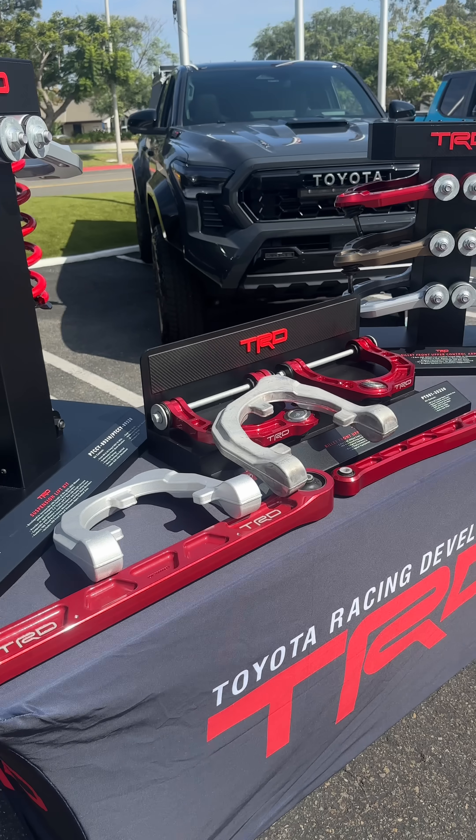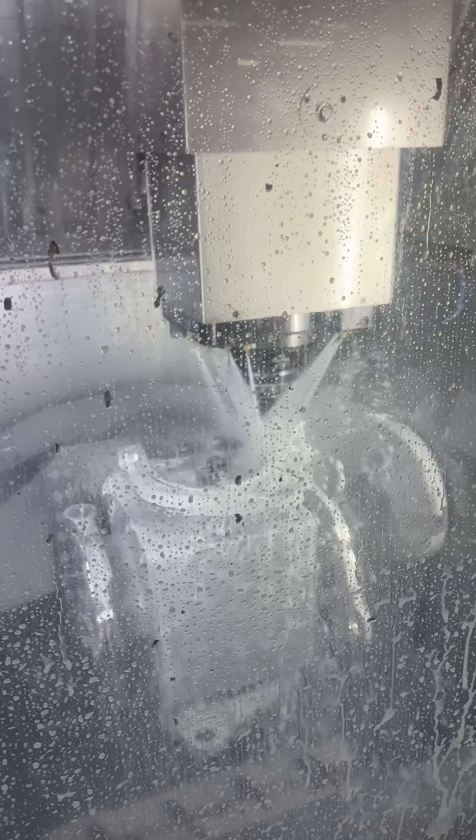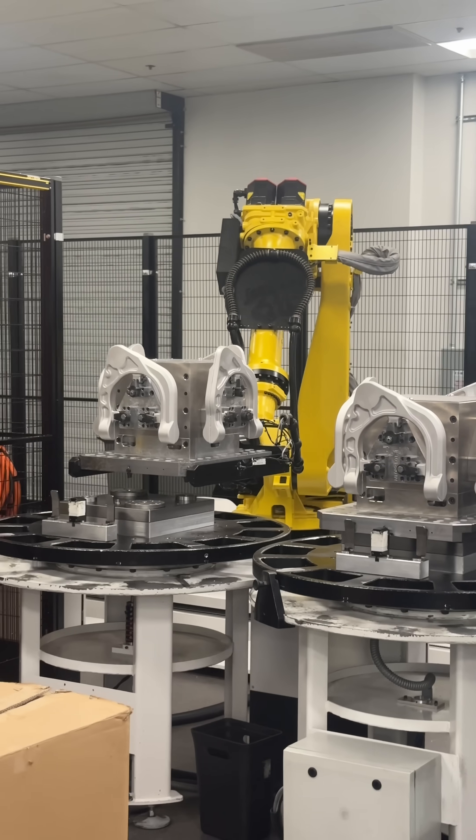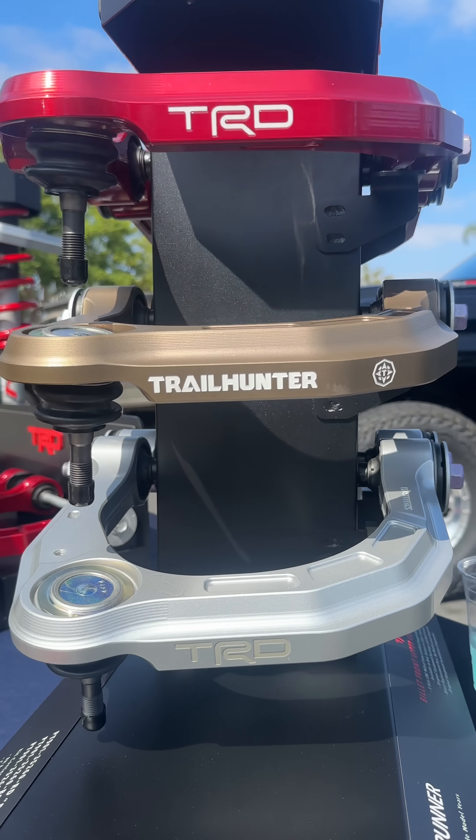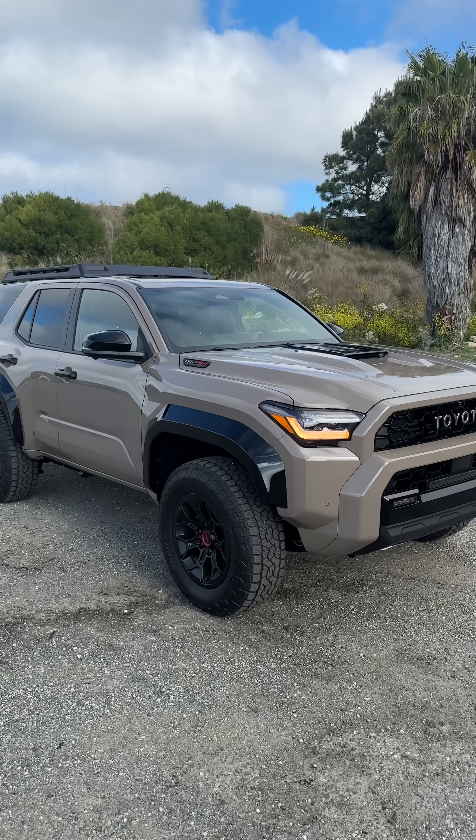What's really cool is that they make them here in Southern California. They forge the aluminum, CNC machine components, wash it, do the whole thing, then take it off to get color via anodization. Bronze for Trailhunter, red for TRD Pro, then they get powder coated clear.